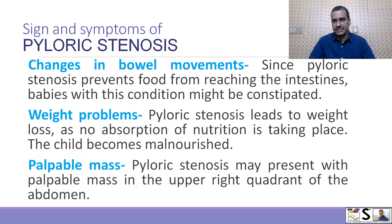The baby may cry without tears and become lethargic. There is a change in bowel movement — since pyloric stenosis prevents food from reaching the intestine, babies with this condition might have constipation. The children are not gaining weight; pyloric stenosis leads to weight loss as no absorption of nutrition is taking place and the child becomes malnourished. Another important sign is a palpable mass felt on palpation in the upper right quadrant of the abdomen of the child.